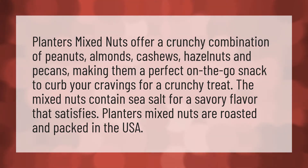Planters Mixed Nuts offer a crunchy combination of peanuts, almonds, cashews, hazelnuts, and pecans, making them a perfect on-the-go snack to curb your cravings for a crunchy treat. The Mixed Nuts contain sea salt for a savory flavor that satisfies. Planters Mixed Nuts are roasted and packed in the USA.